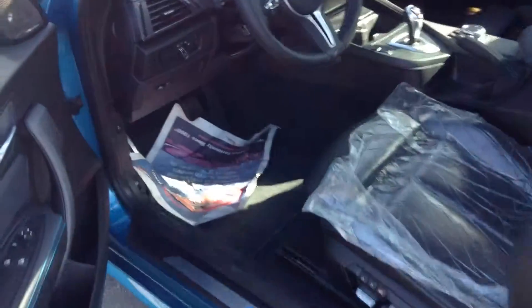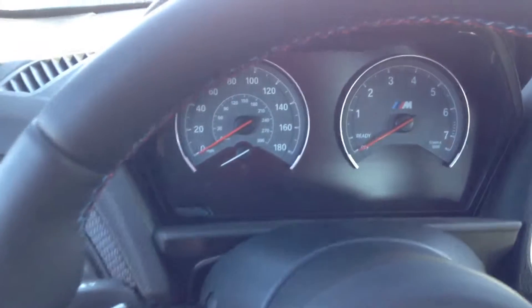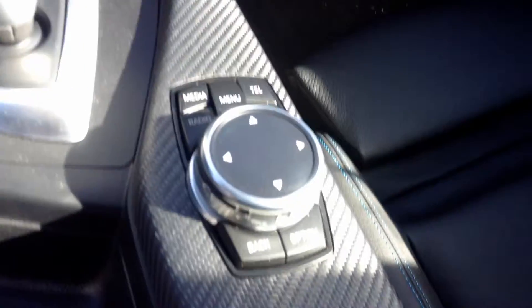I just wanted to show you the interior. Pretty neat — nice carbon fiber touches here. The blue stitching and the black seats is really nice, contrasting with the exterior Long Beach Blue color.